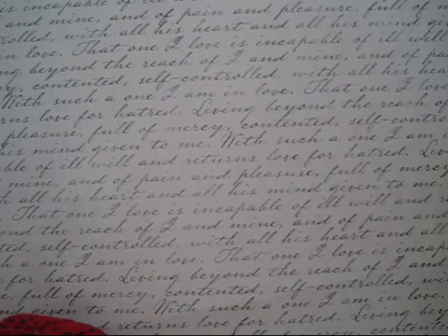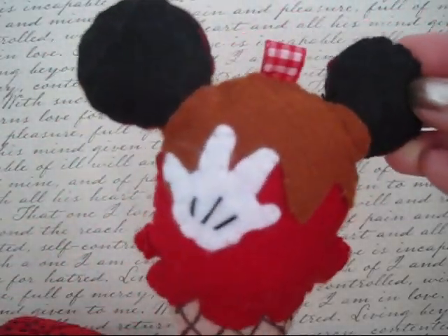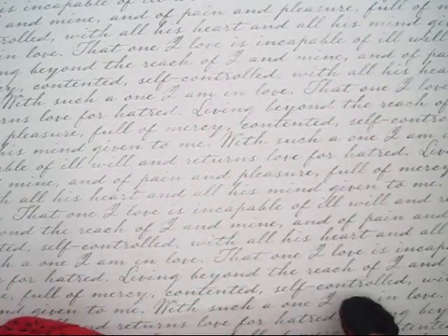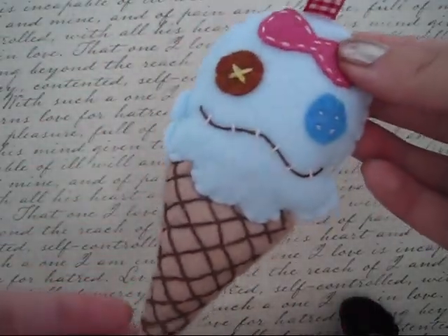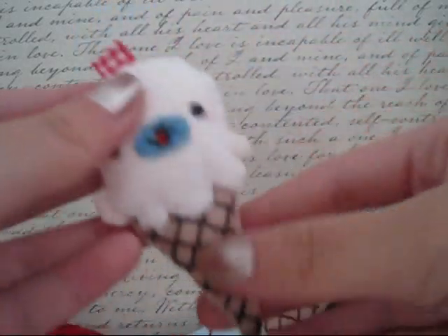Then I made some ice creams. This is a Mickey Mouse ice cream inspired by the Remint pen, a Scrump ice cream, and a small Mamma Goma ice cream.